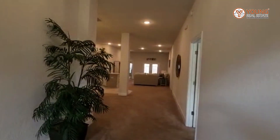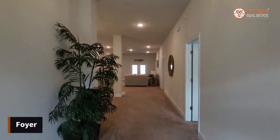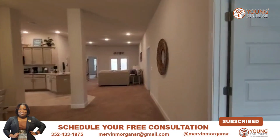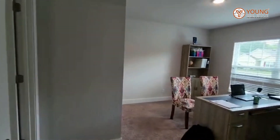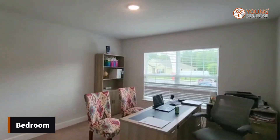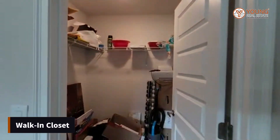As you enter the home, you'll find that you have a wide foyer, making it easy to transition big furniture. Then we're going to make an immediate right where you'll see the first bedroom — it's currently used as an office — and in here you have a walk-in closet.